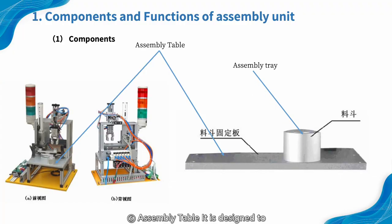5. Assembly table. It is designed to position the workpiece to be assembled while assembling. The smaller gap between the positioning hole and the workpiece ensures the accuracy of assembly and positioning. A fiber optic sensor installed in the bore of the positioning tube is used to detect whether the workpiece to be assembled is placed in.